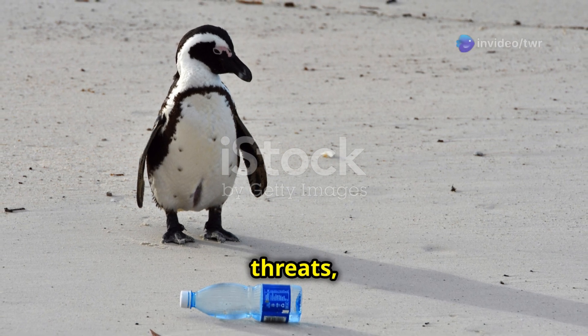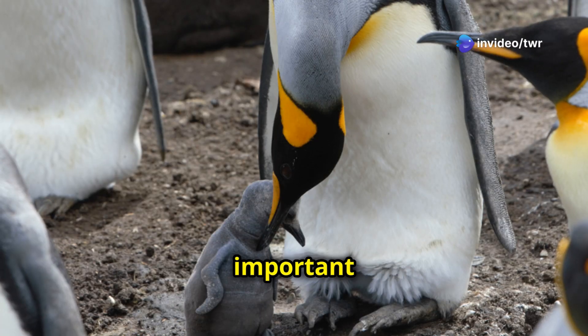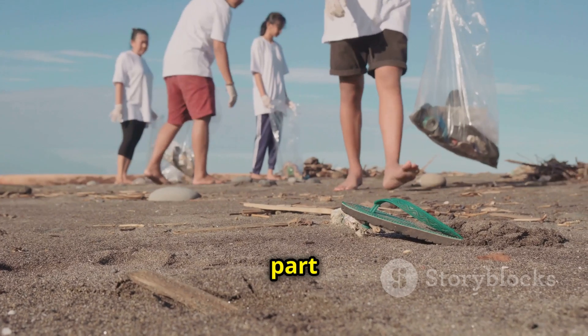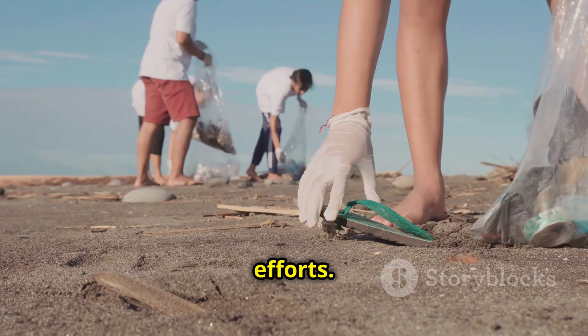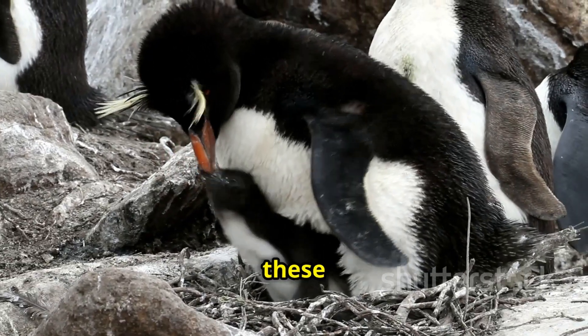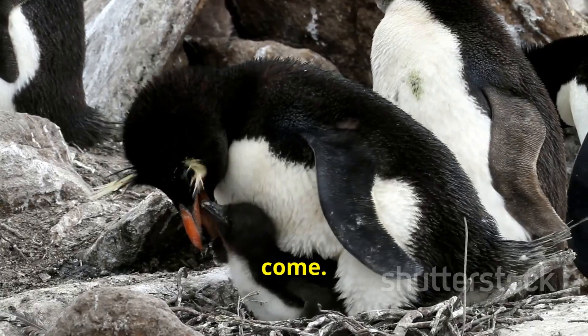Penguins face many threats, including climate change, pollution, and habitat loss. It's important for us to protect these incredible creatures. We can all do our part by learning about penguins and supporting conservation efforts. By understanding the challenges penguins face, we can help ensure that these amazing birds continue to thrive in the wild for generations to come.